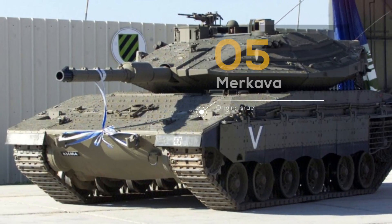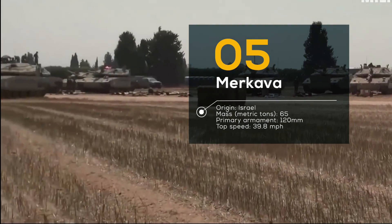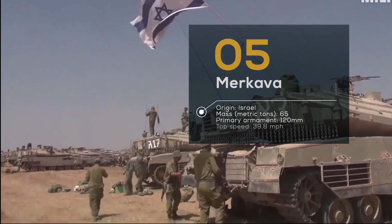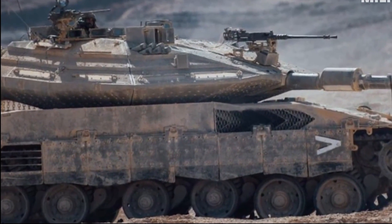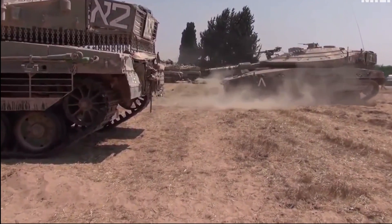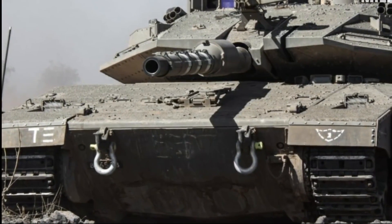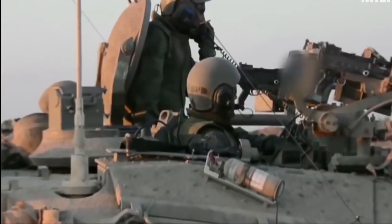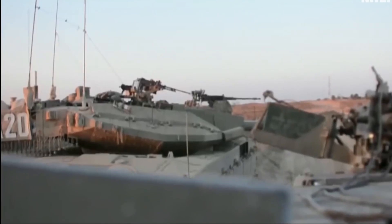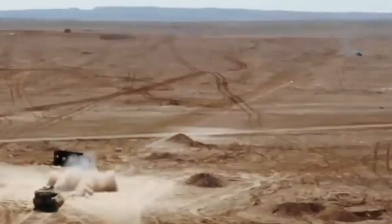Number 5: Merkava, Israel. Israel has always been a country under constant threat, and the Merkava battle tank is their answer to that threat. The tank was designed with one purpose in mind: protecting its crew, and it does so with an impressive array of features. The Merkava's engine is located at the front of the tank, which allows for enhanced protection of the crew compartment at the rear. But the Merkava isn't just about defense — it packs a serious punch too. With a 120mm smoothbore gun and advanced targeting systems, this tank can take out enemy targets with incredible accuracy and precision.